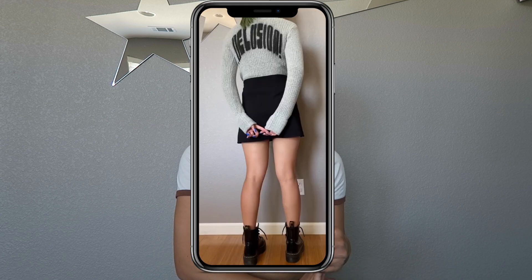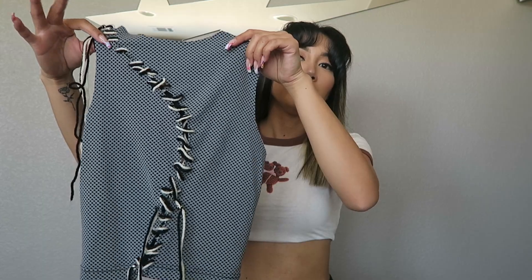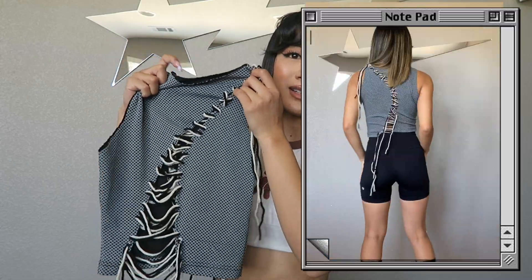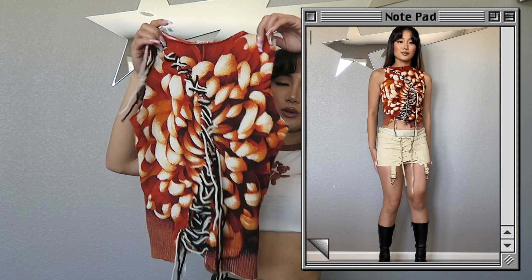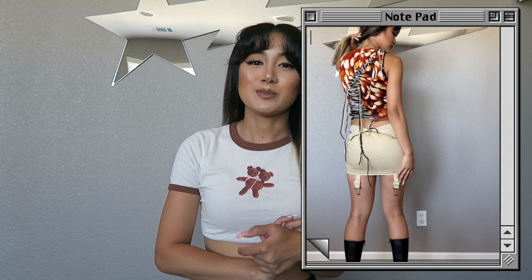The last pieces in this haul are from a small designer I found on Instagram — I actually first saw her stuff on Depop and ordered from her before. These two pieces are from her website that she just opened. The first is a really cute crop top with strings laced through the front and back — you can wear it either way since there's no tag indicating a front. The second is a similar crop top style in a different print — more of a knit fabric. I really like the print on this one. I'll link her accounts and site down below.